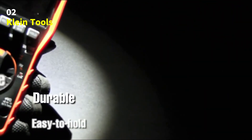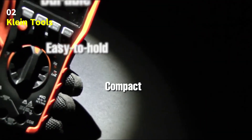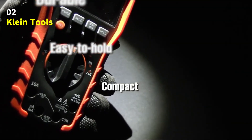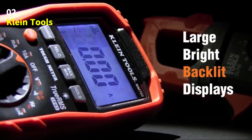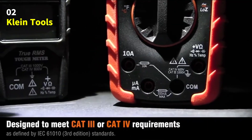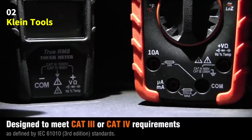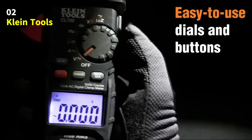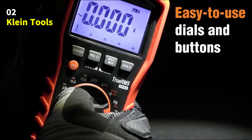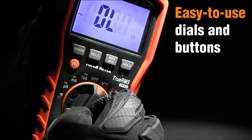Inside the box, you'll find the clamp meter itself, a carrying case, CAT3/CAT4 safety-rated test leads, a thermocouple, user manual, and two AAA batteries — everything you need to get started right away. The Klein Tools CL800 Digital Clamp Meter: accurate, durable, and designed for professionals who demand performance and reliability on every job.